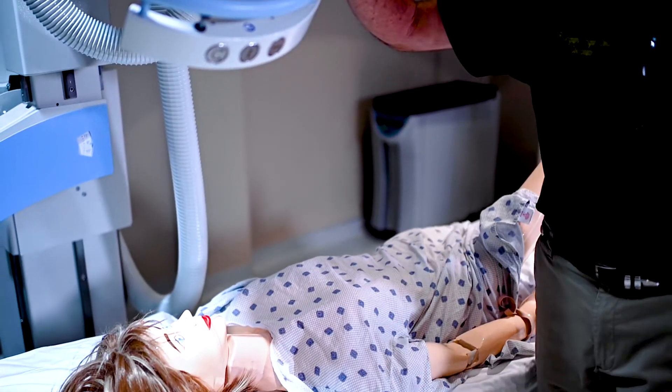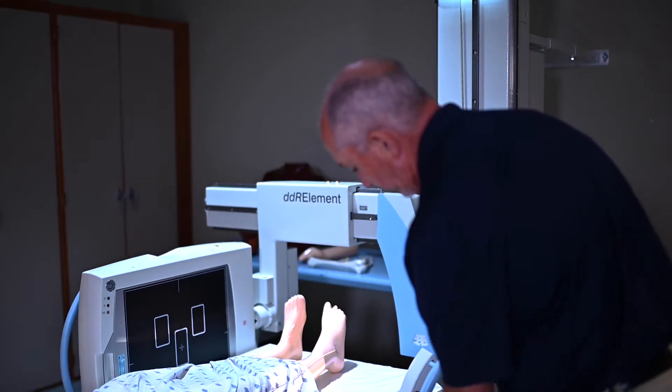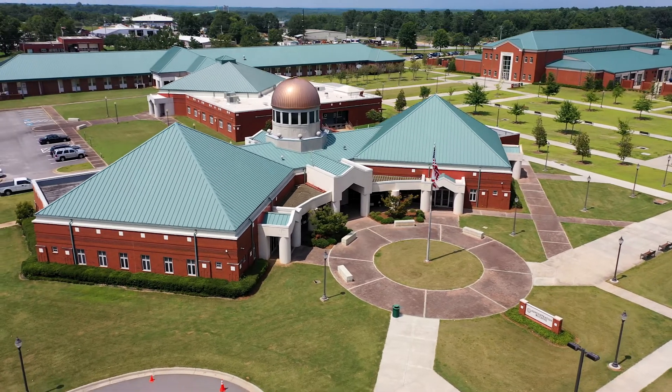As graduates of our program, our students have been successful on their credentialing exams and also in the workforce. Radiologic Technology courses are taught on the Opelika campus and clinicals are completed at numerous facilities throughout our region.